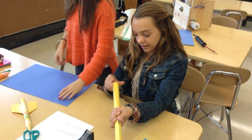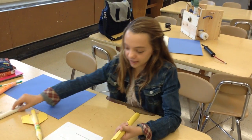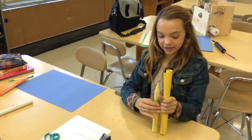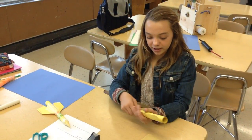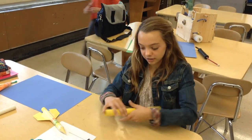And what's your plan? I'm going to make my body of my rocket bigger, see if that affects anything, because this is my normal one, and then it's going to be that big. And then I'm going to try to make a smaller one too. Once created, the class went outside to test their paper rockets.